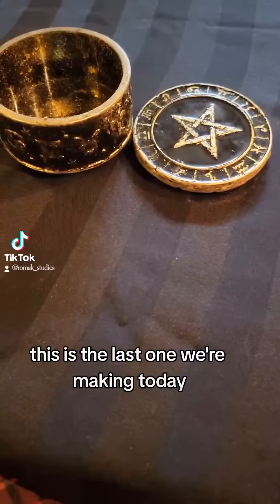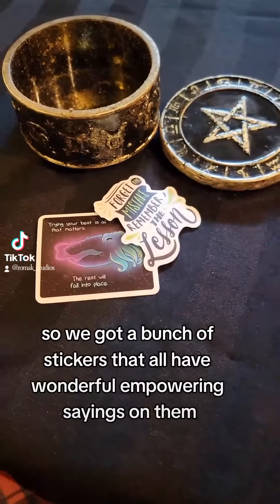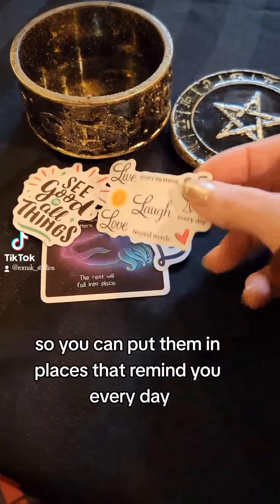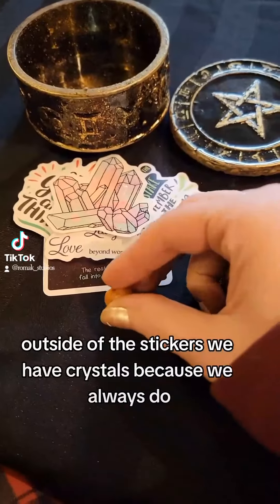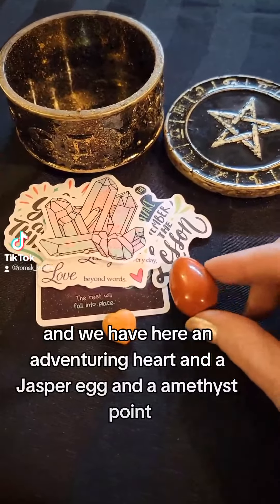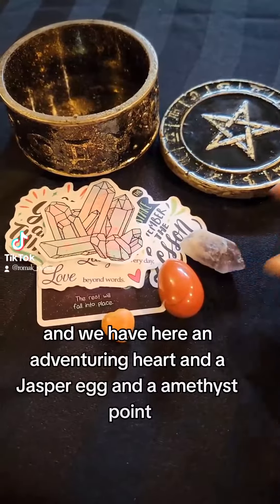This is the last one we're making today, which is for empowerment. We've got a bunch of stickers with wonderful empowering sayings so you can put them in places that remind you every day. Outside of the stickers, we have crystals — an adventuring heart, a jasper egg, and an amethyst point.